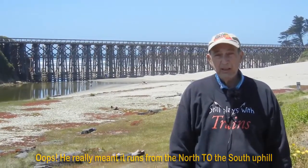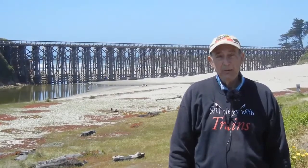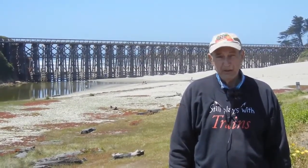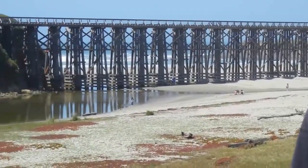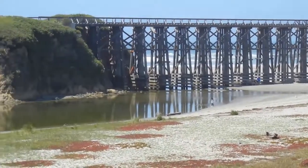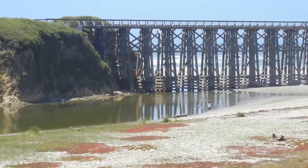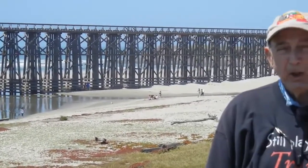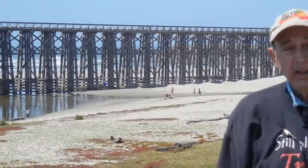This 2-degree incline is about the maximum you can possibly have with a fully loaded steam engine and between 500 and 1,000 tons of logs. There are no pictures of any steam engine halted on the Pudding Creek trestle. The reason is, if you were stopped, you had to basically roll backwards and start all over again. From the top of the grade, just over here, downtown was slightly downhill.